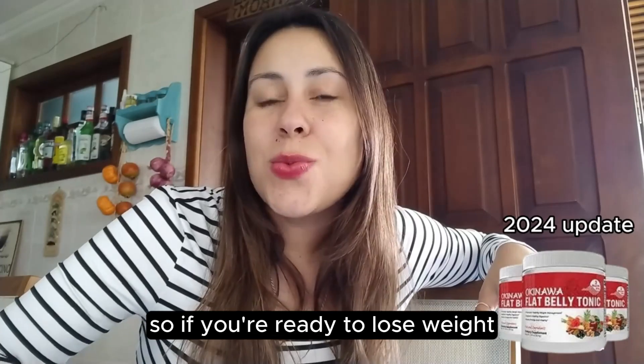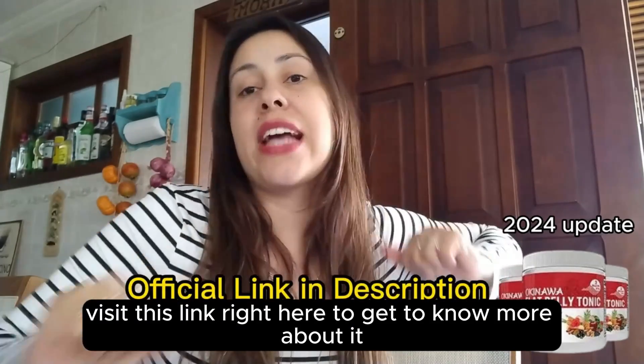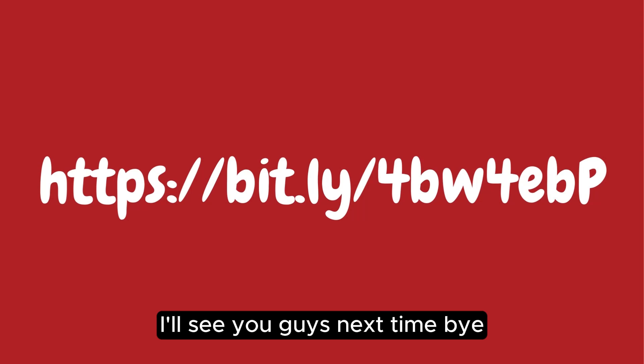So if you're ready to lose weight and become so much more healthier, visit this link right here to get to know more about it. Thank you so much for watching. I hope you have enjoyed this video. I'll see you guys next time. Bye!